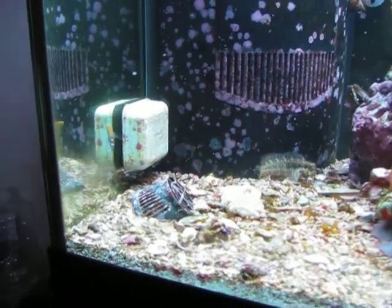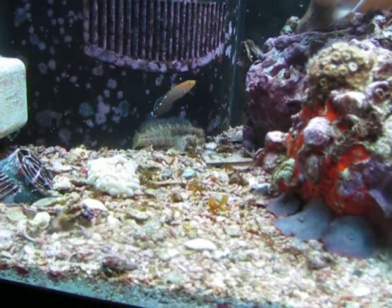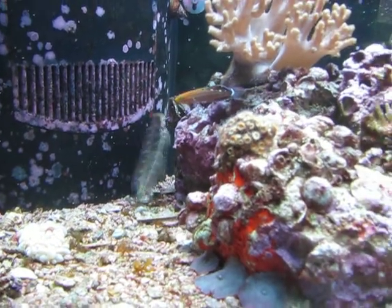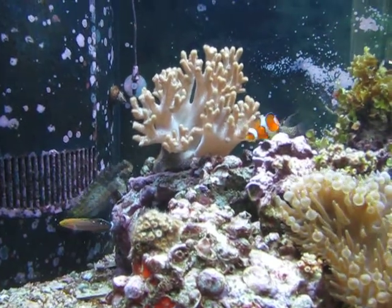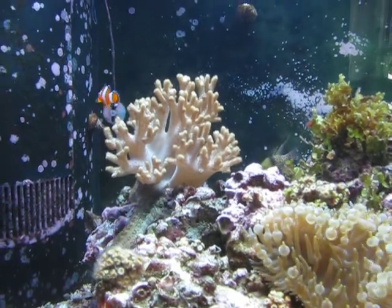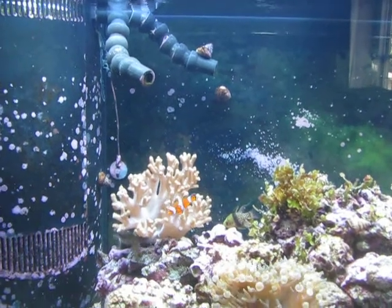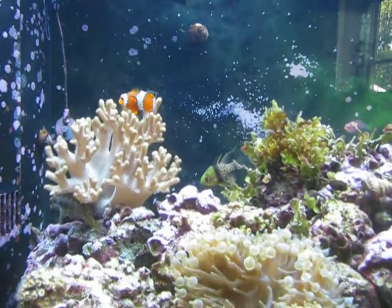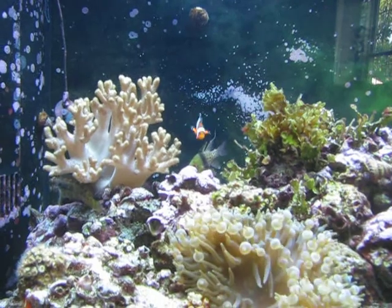You can see my Rainford Goby, and there's my Lawnmower Blenny in the background there. The other corals looking nice today. You can see the Pajama Cardinal. No introduction needed for the Clownfish. And there's the Six Line Wrasse just scooting behind.